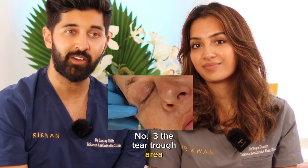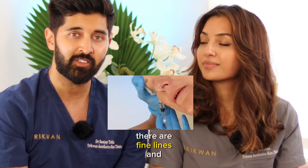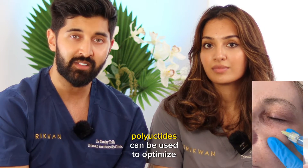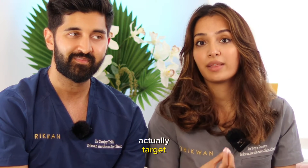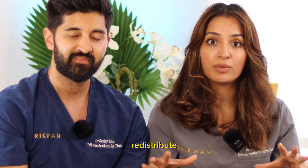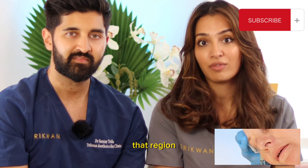Number three is the tear trough area — the area under or around the eyes. In this area skin gets really thin, there are fine lines and wrinkles, and people can look quite tired. Polynucleotides can optimize and improve this entire area to help refresh how you look. They can particularly target pigmentation in this region, rebalancing and redistributing the melanocytes in the skin cells to really help rebalance how much pigment there is.